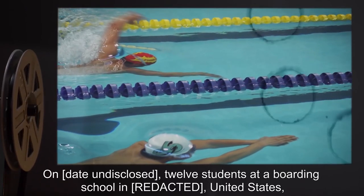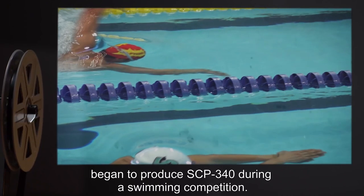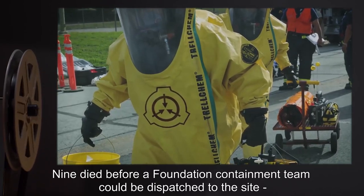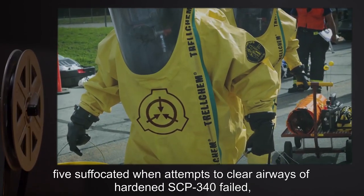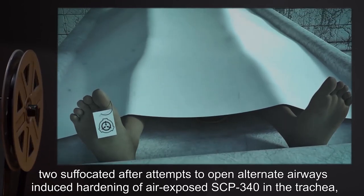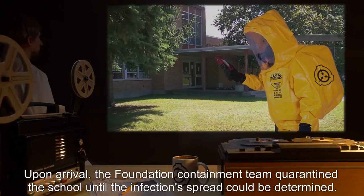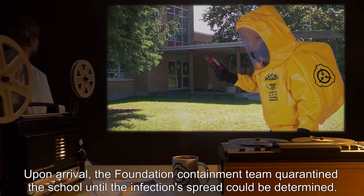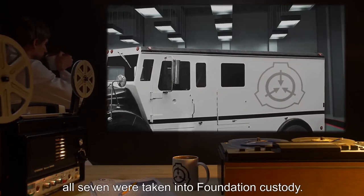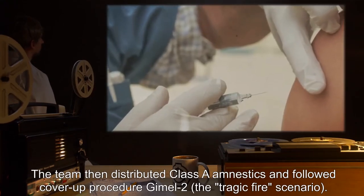On an undisclosed date, twelve students at a boarding school in the United States began to produce SCP-340 during a swimming competition. Nine died before a Foundation containment team could be dispatched to the site — five suffocated when attempts to clear airways of hardened SCP-340 failed, two suffocated after attempts to open alternate airways induced hardening of air-exposed SCP-340 in the trachea, and two died from dehydration. Upon arrival, the Foundation containment team quarantined the school. Four additional cases were discovered, and all seven were taken into Foundation custody. The team then distributed Class A amnestics and followed cover-up procedure GIML-2: the tragic fire scenario.